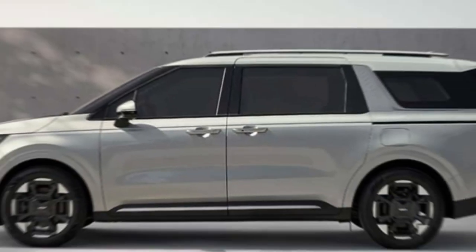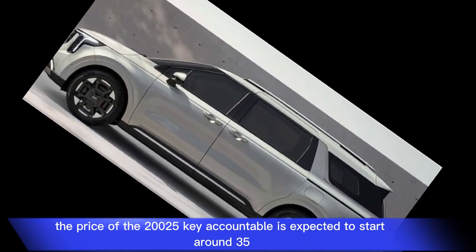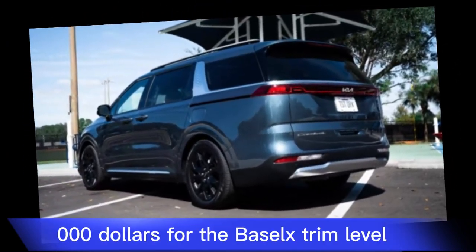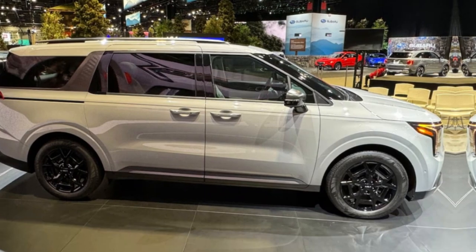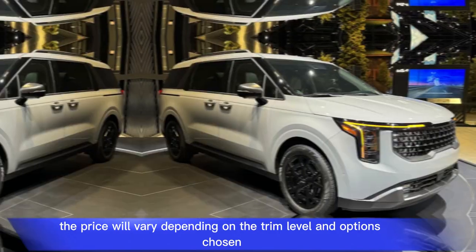The price of the 2025 Kia Carnival is expected to start around $35,000 for the base LX trim level and go up to $48,000 for the top-of-the-line SX Prestige trim. The price will vary depending on the trim level and options chosen.